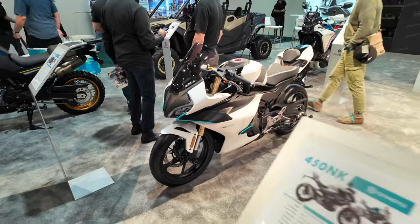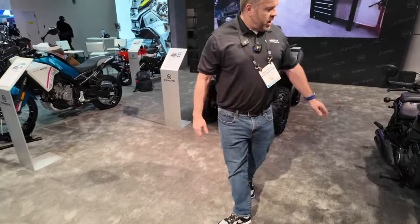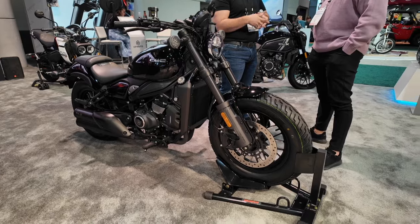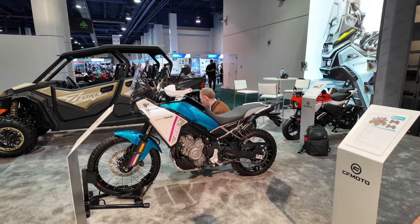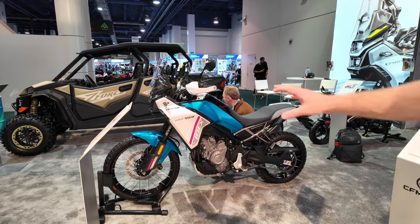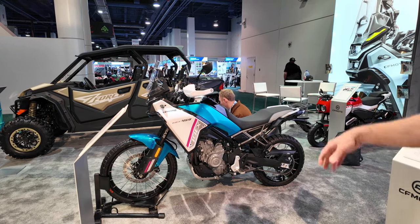This is the new 450 NK, a more naked version of the 450 SS. Yesterday we launched the 450 CLC, which is a version of that motor — a twin 450 — so a little cruiser, neo-retro look to that. We also launched the 450 Ibex, which is a lightweight adventure bike. Same motor platform, twin, a little bit more torque, 21-inch front wheel, tubeless spoke wheels. This is going to be a very popular seller — available later in the year.